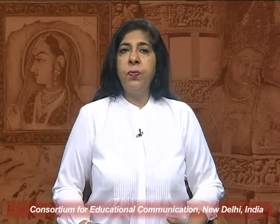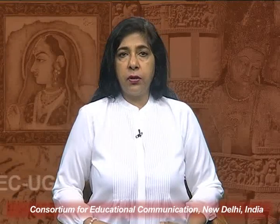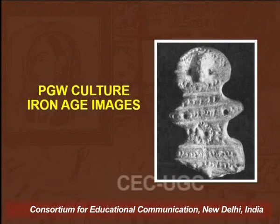Another very important site is Jakhera, which has brought to light three human terracotta figurines made of well-levigated clay. They are all hand-modeled, and of these, two depicting a male and a female were found together. These have an ovalish to circular hollow behind the head, stumpy arms, relatively thin waist, and broad hips. A characteristic feature of these figurines is the incised decoration over the body. As you can see in this visual, these are PGW culture Iron Age images with a large hollow and incised forms.